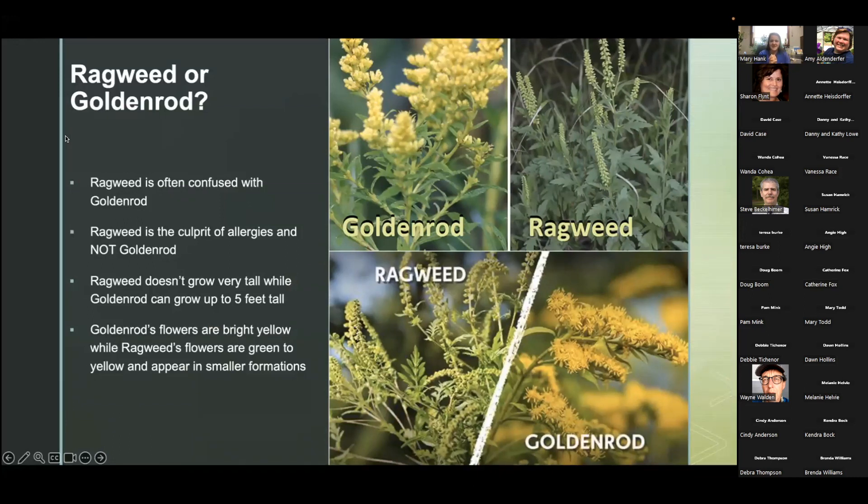Here are some side-by-side pictures. You can see the ragweed and the goldenrod — how the ragweed is more of a greenish color and the goldenrod is a more beautiful, vibrant yellow. Ragweed is the culprit of your allergies, which people always think the goldenrod is, but goldenrod is not. Ragweed also doesn't grow very tall, while goldenrod can reach up to five feet tall. Goldenrods are a bright, beautiful yellow hue while ragweed is more of a green to yellow and appears in smaller formations.